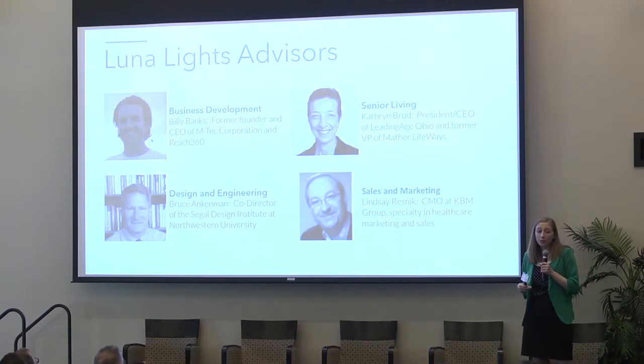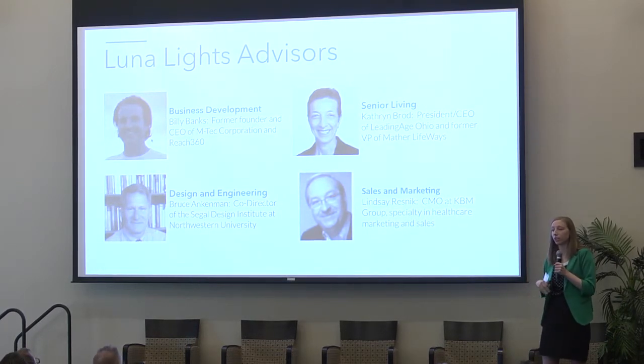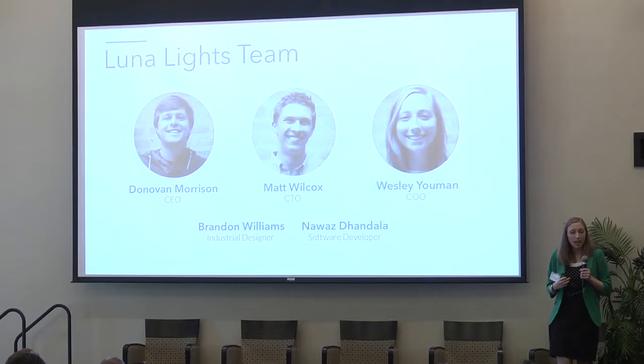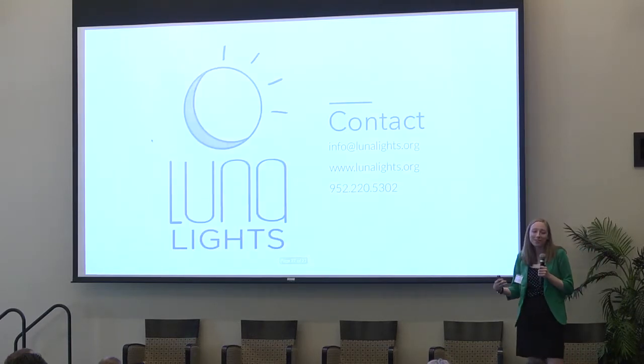None of this would have been possible without our team of advisors who have helped us in all aspects of our business, from marketing to really understanding the senior care industry. We also have a great team. My two co-founders and I have engineering backgrounds from Northwestern University, and we all believe that our technical expertise and passion will keep older adults healthy and happy while using Lunalights. Thank you, please let me know if you have any questions.